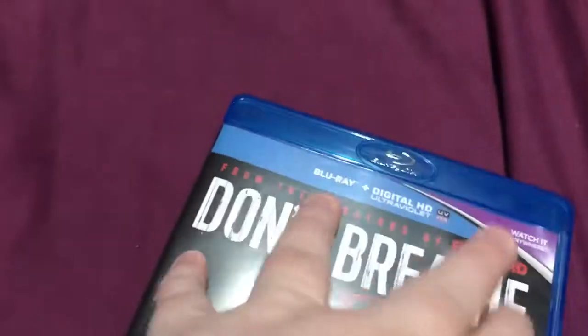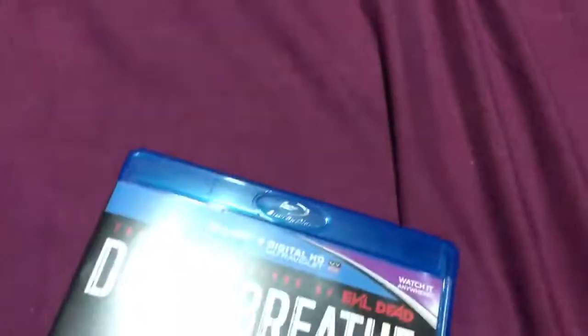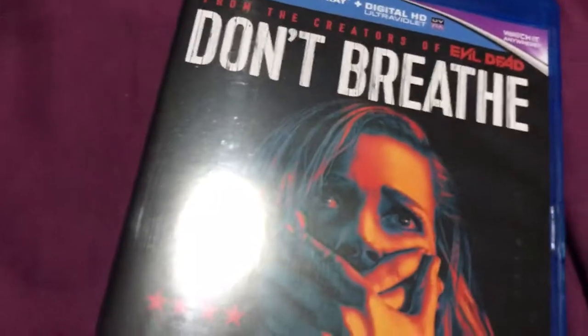So that's it for my Christmas haul, guys. Hope you like what I've got. Thanks so much for watching. Hope you all had a great Christmas. Bye guys!